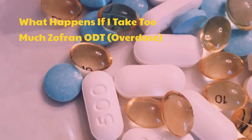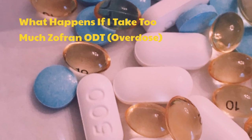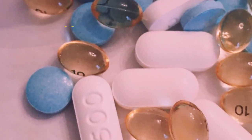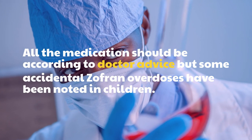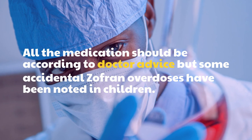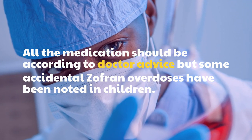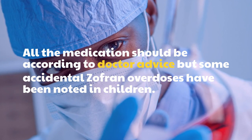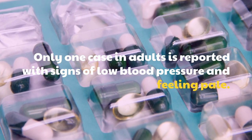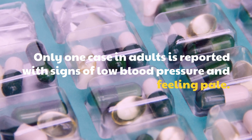What happens if I take too much Zofran ODT — overdose? All medication should be taken according to doctor's advice, but some accidental Zofran overdoses have been noted in children. Only one case in adults is reported, with signs of low blood pressure and feeling pale.